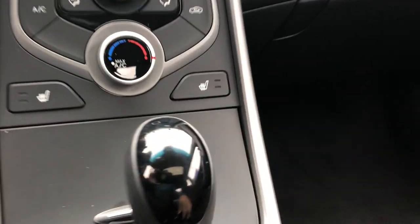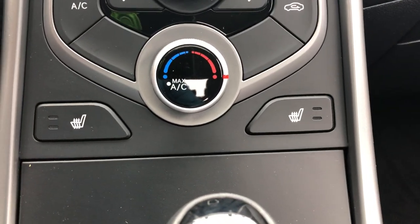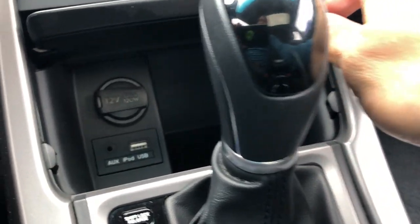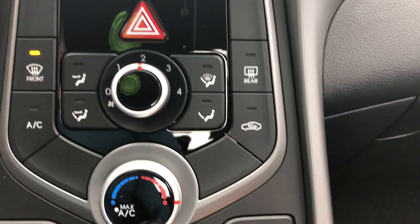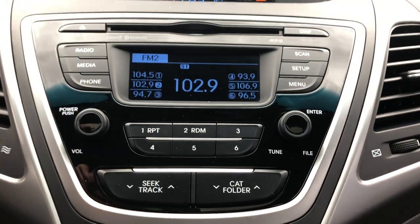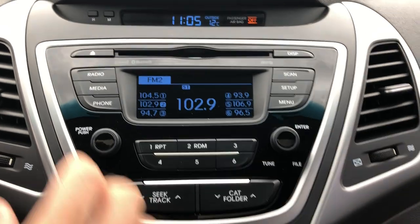Some of the other features: you've got heated seats on both sides. You've got all your iPod and USB jacks in there, heating up nicely.